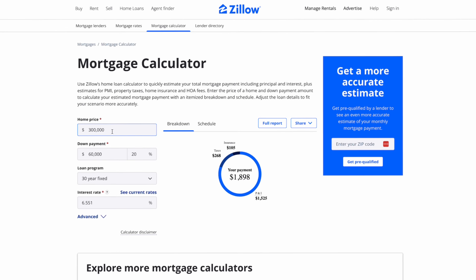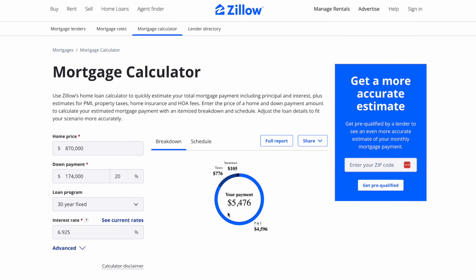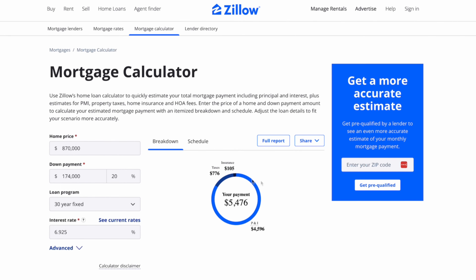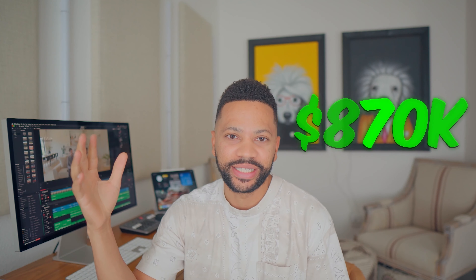One thing I forgot to mention in the video is that if you are looking to buy a house out here in Sacramento, you should not go at the top end of your budget. What you should do instead is try to buy a house that's about 25% of your take-home pay. I did mention that your take-home pay is going to be about $22,000 a month if you are a dual income nursing couple — that means you should be looking for a house with a monthly mortgage payment of about $5,500, which equates at current rates to about $870,000.